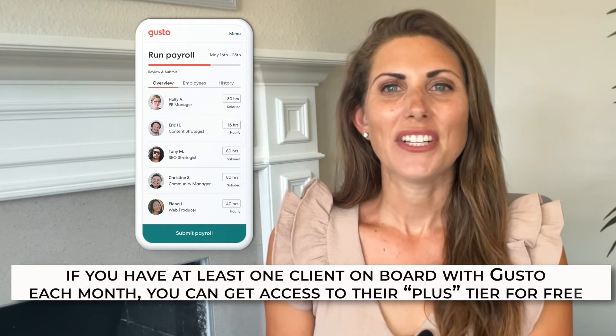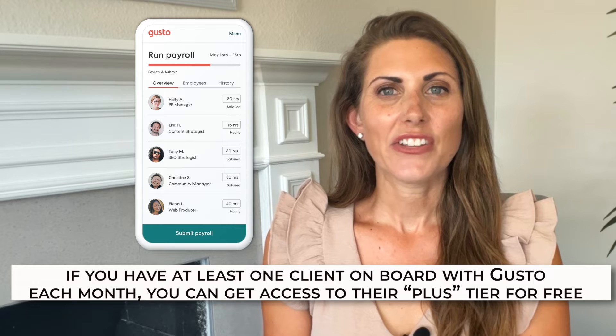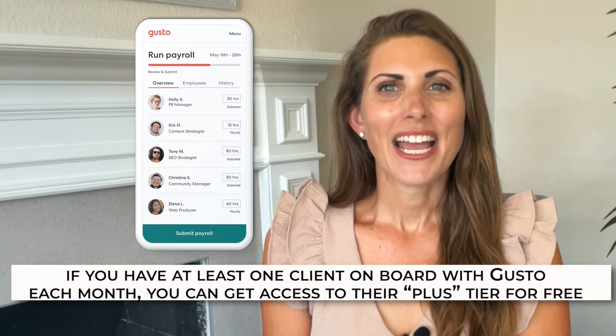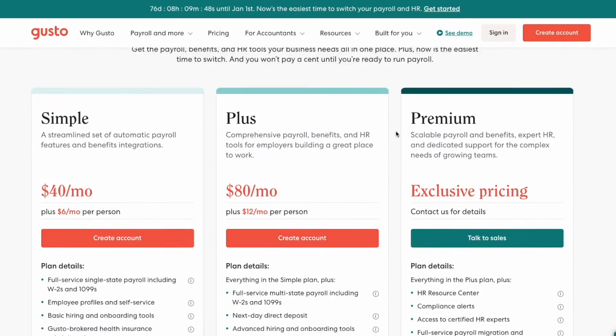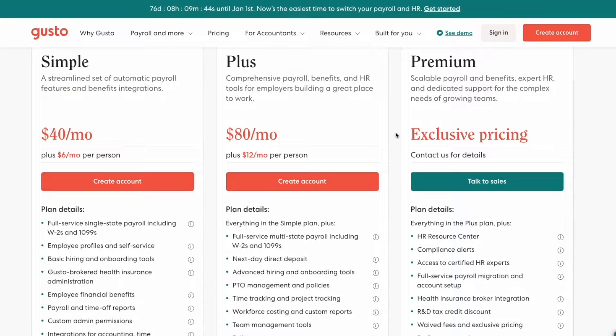With Gusto, you can also use discounts and incentives for your clients. For example, you can charge them at a discounted, advertised, or higher rate depending on what you need. On top of that, if you have at least one client on board with Gusto each month, you can get access to their Plus tier for free. Gusto starts at $40 a month and gets more expensive depending on how many payroll features you need. It's highly recommended as it has pretty much everything you'd need as a small business owner.